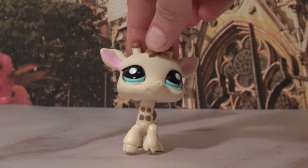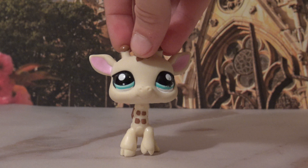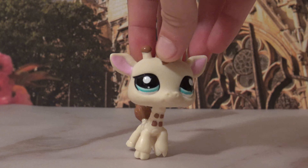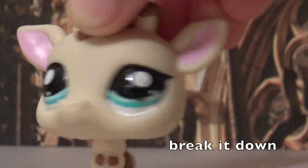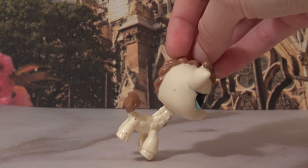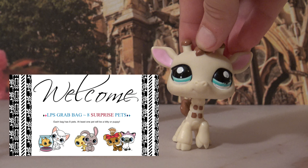Hey, what's up all my lovely giraffes, it is Nicole here for another video. So I ordered a mystery package in the mail and it finally came! The details I got for this grab bag is there will be eight pets and at least one cat or dog.